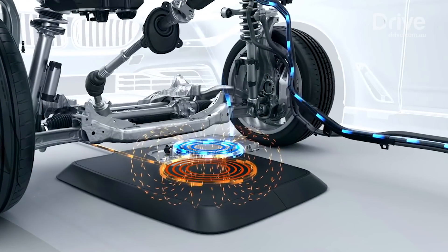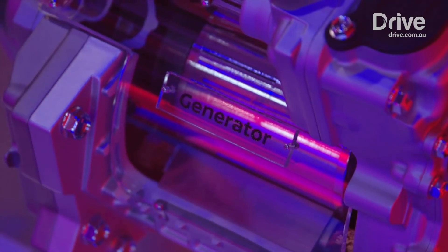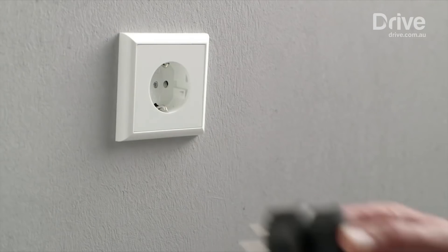Alternating current, direct current, and a hybrid synchronous variety, but onboard chargers and inverters do the job of converting where required. Either way, feed a motor with power and it just switches on.